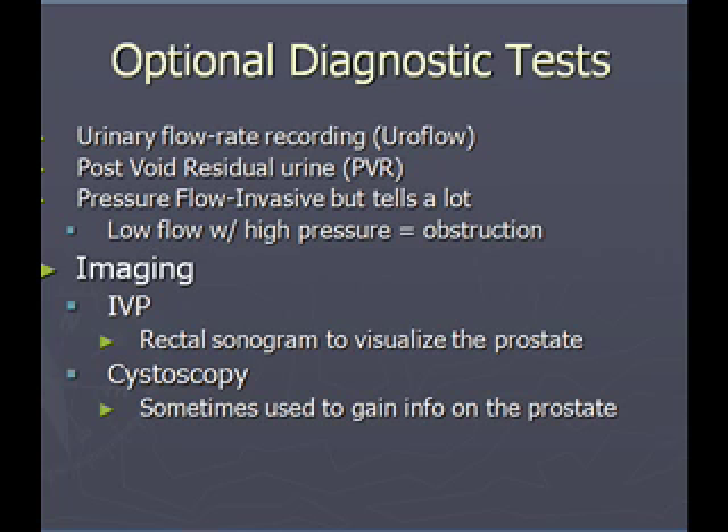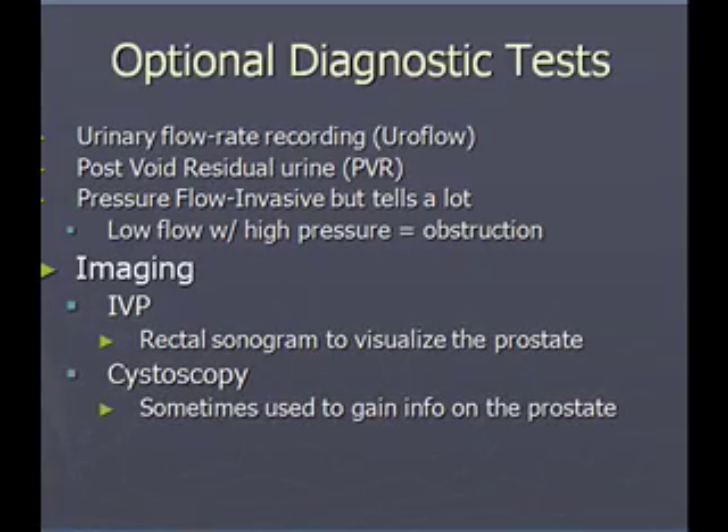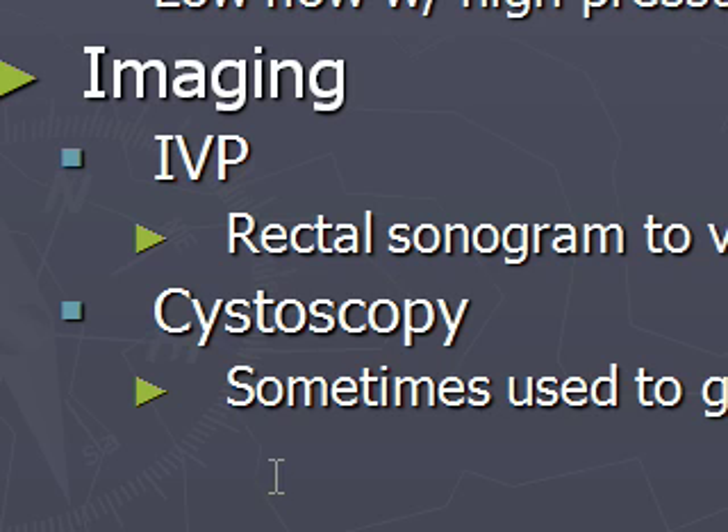There's also imaging. They can do an IVP, and when the dye is in the urinary tract, they can insert a rectal probe to do a sonogram on the prostate. The sonogram bounces sound waves off the prostate, giving the urologist a good feel for how big the prostate is, which makes a difference when considering what kind of surgical option to use. And cystoscopy is sometimes useful to gain information on the prostate, though we usually see it done with gross hematuria when the urologist wants to see what's going on in the bladder.